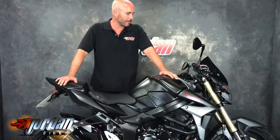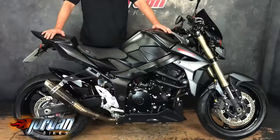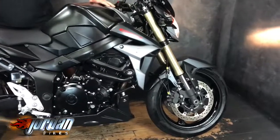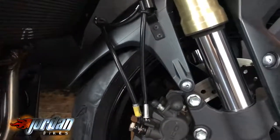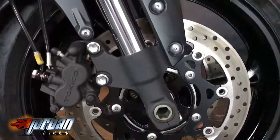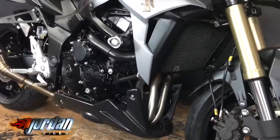Hi, it's Nick at Jordan Bikes and welcome to another video. Check out this black beauty we're selling — it's a GSR 750 ABS, 2014, 14 plate. The mileage on this one is 5,602, and we reckon there's about £1,900 been spent on goodies — an absolute fortune — so I'll try not to forget anything.